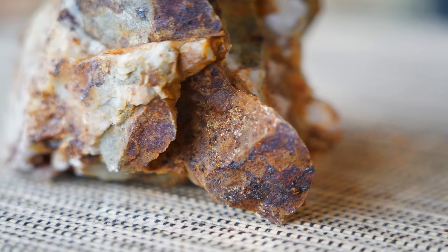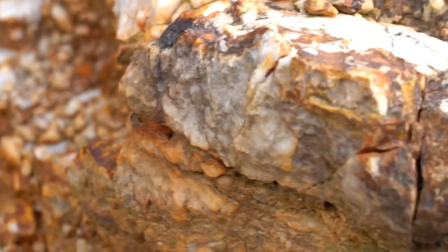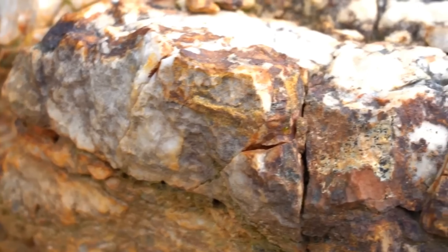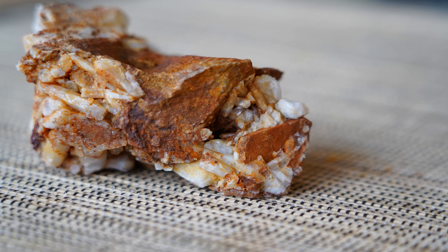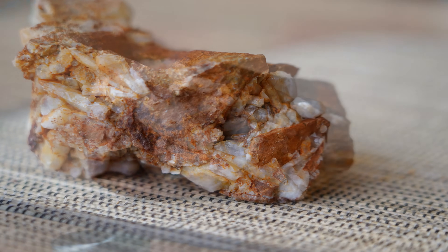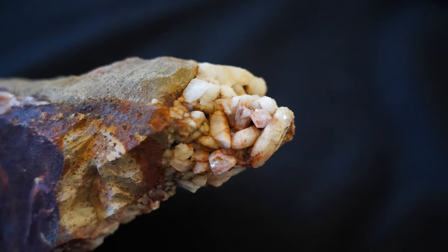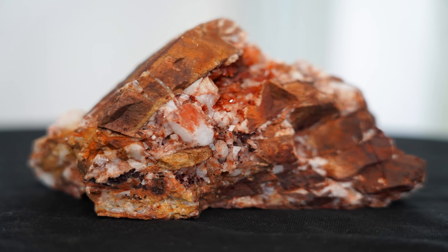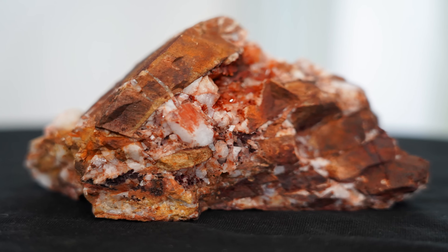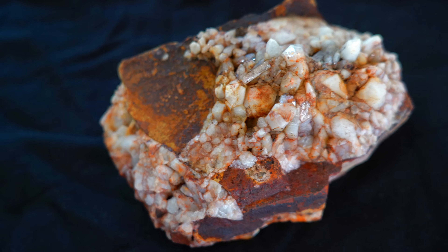Unlike most veins in Victoria that solidified quickly into dull milky quartz, here the fluids cooled slowly enough and with enough open space that silica could grow into well-formed quartz crystals, creating the striking mineralised specimens we see today. Normally in the Victorian goldfields the quartz cooled rapidly, the space was tight and the silica crystallised too quickly to develop visible crystal shapes, but for some reason this area was different. Here the fractures provided enough open space and slow cooling conditions for the quartz to grow freely into hexagonal crystals — sharp glassy prisms instead of dull masses. The result is a dramatic departure from the ordinary quartz reefs of Victoria, specimens where the mineralogy and crystal growth tell a richer, more complex story.